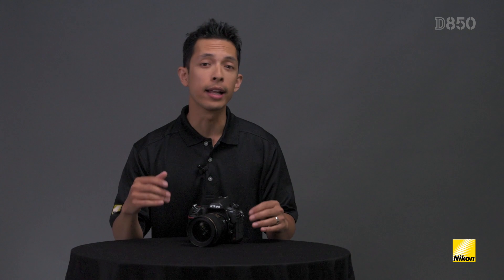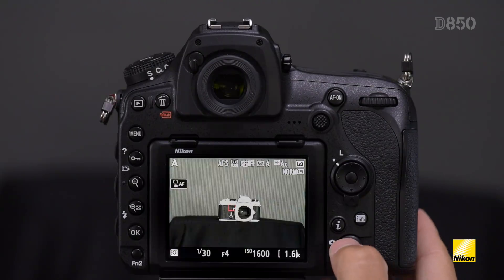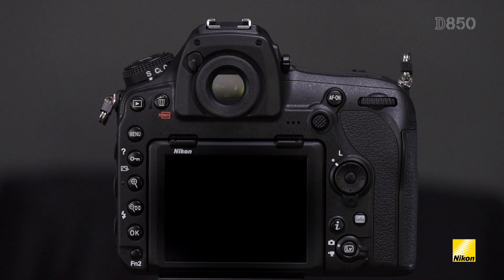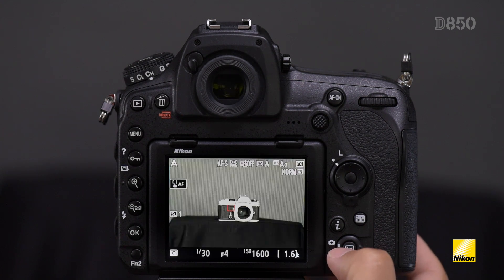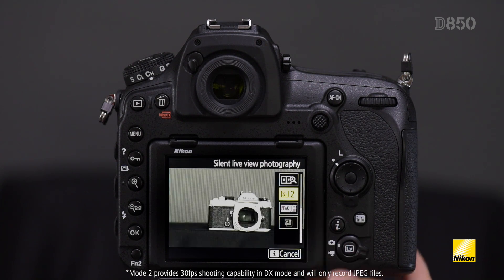Now what about action shots where silence is key? Maybe you're at a wedding ceremony or at the fairway of a golf course and you need to be as quiet as possible. By turning on live view and selecting silent live view photography you can use the D850's full electronic shutter. By turning the camera to continuous drive mode you can shoot completely silently at up to 6 frames per second, recording a full 45 megapixel JPEG or RAW image. If you need to shoot even faster, select mode 2 and you can shoot 8.6 megapixel JPEG files at 30 frames per second.